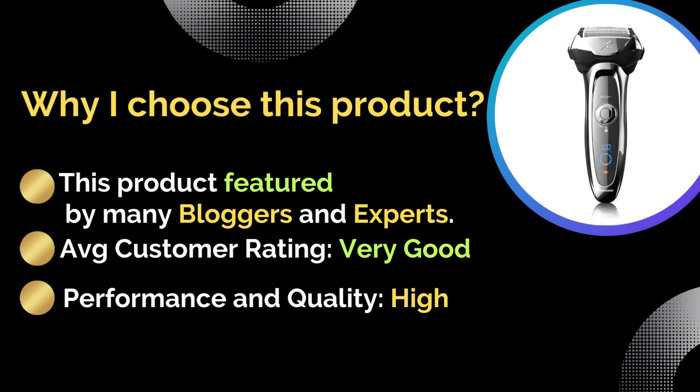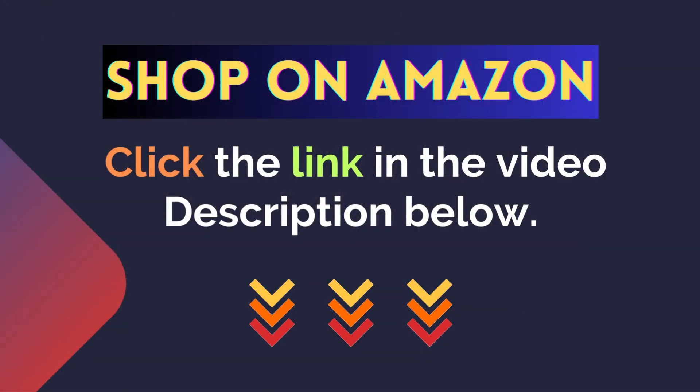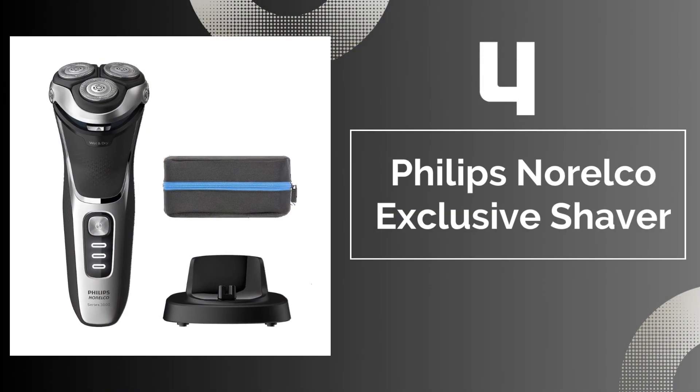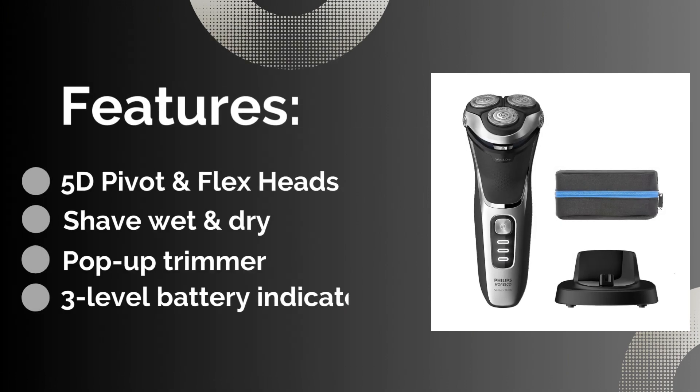This product is featured by many bloggers and experts. Average customer rating: very good. Performance and quality: excellent. For more details, click the link in the video description below. Number four: Philips Norelco Exclusive Shaver. Features: three-level battery indicator, shave wet and dry.